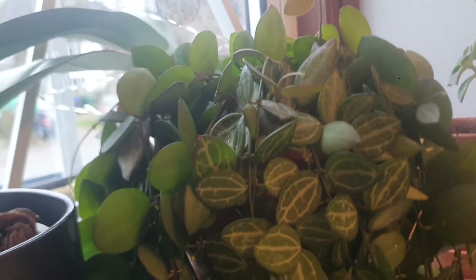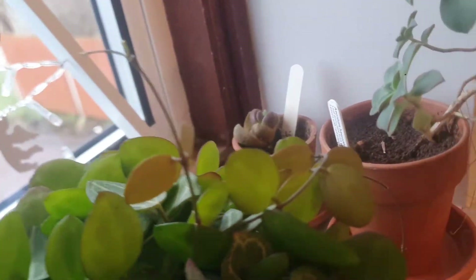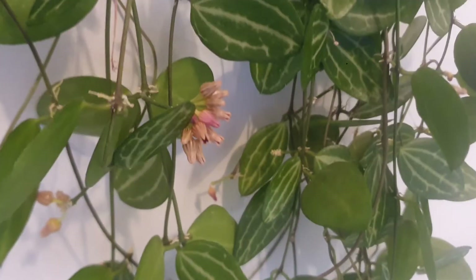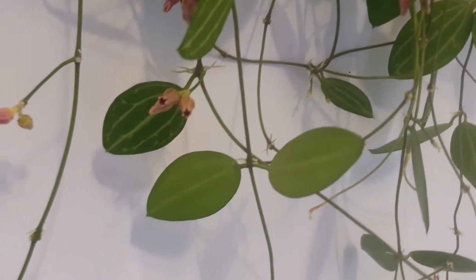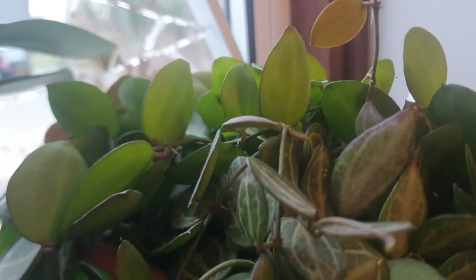The next one I'm really happy about is my Dyscydia Watermelon, because it grew so much last year and continues to grow this year as well. Look how beautiful it is, trailing so nicely. It has flowers too — this one flowers for me non-stop. It seems very happy in my care and I absolutely love it.